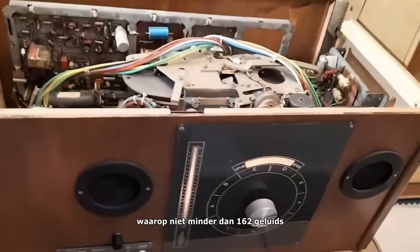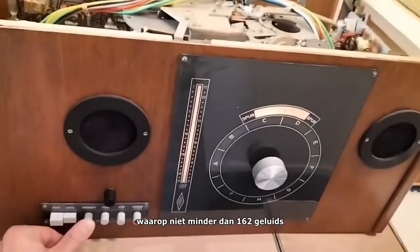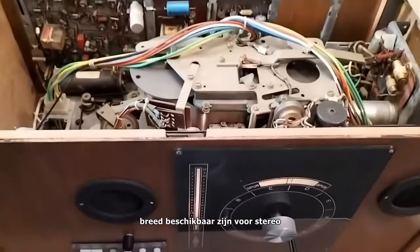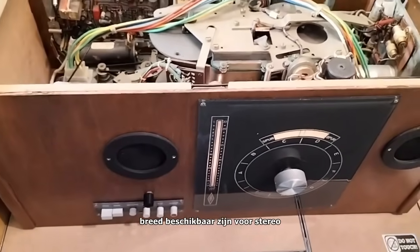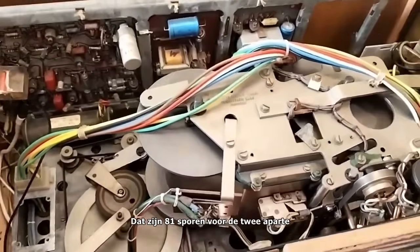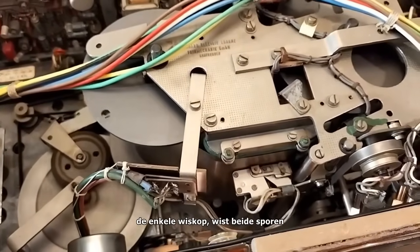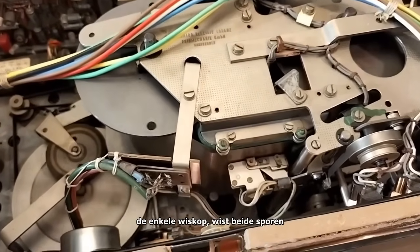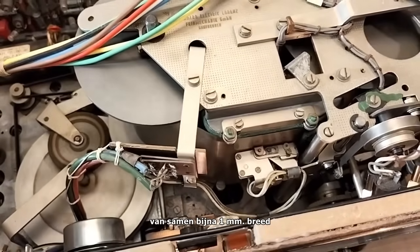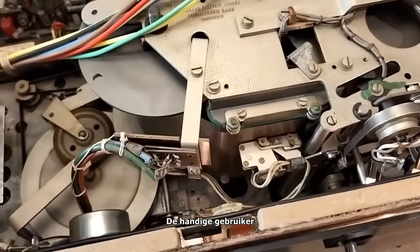On this tape, no fewer than 162 audio tracks of 0.35 millimeters width are recorded. For stereo, this amounts to 81 tracks. Two separate heads have been provided for the stereo track. The single erase head covers the entire stereo track, almost one millimeter in width.